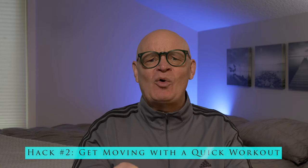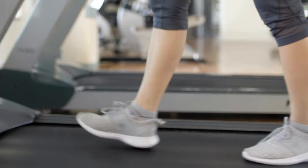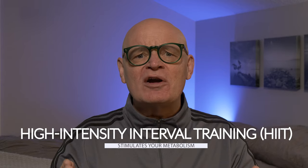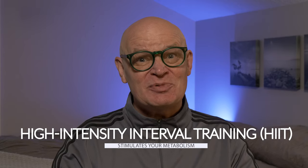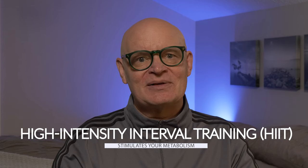You don't need to spend hours at the gym to get your metabolism going. Even a short, intense workout can make a huge difference. Just 15 to 20 minutes of exercise can give your body a boost that lasts long after you've finished. This is because exercise increases your metabolic rate, helping you burn calories not just while you're working out, but for hours afterward. One of the best ways to achieve this is through high-intensity interval training. These short bursts of intense activity, followed by brief rest periods, are great for getting your heart rate up and keeping it elevated, which in turn stimulates your metabolism. You can try exercises like jumping jacks, squats, or burpees — anything that gets you moving quickly and intensely.